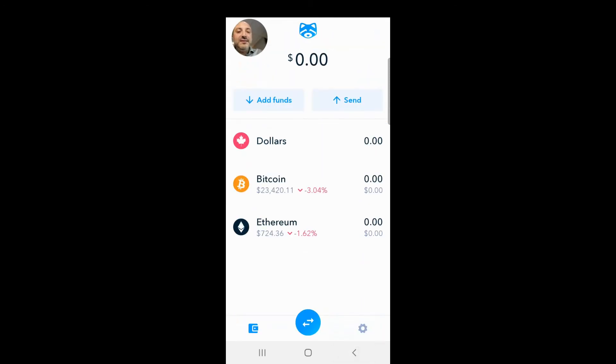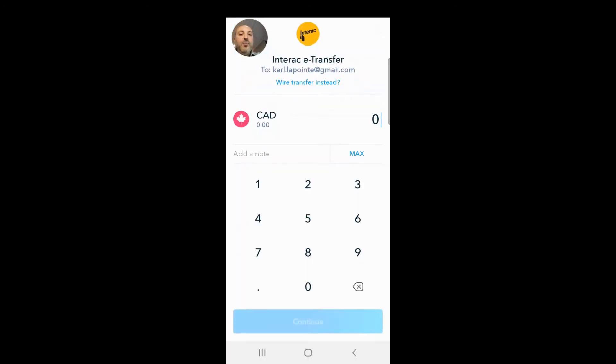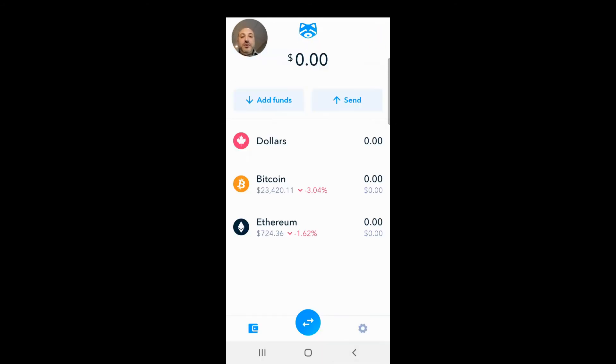Now to move that $1,100 back to your bank account, go back to the wallet, click 'Send,' select 'Cash Out to My Bank,' enter the amount, and click 'Continue.' Shakepay will create an Interac e-transfer and it will be sent to your bank account. Withdrawals are also processed pretty quickly.